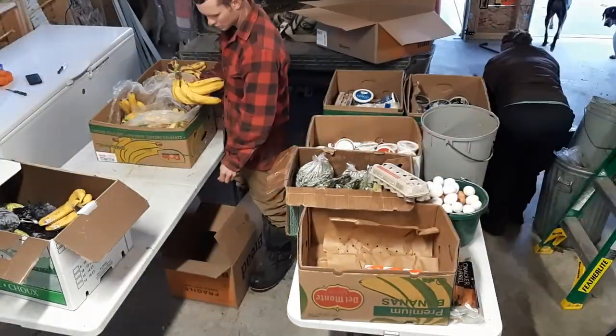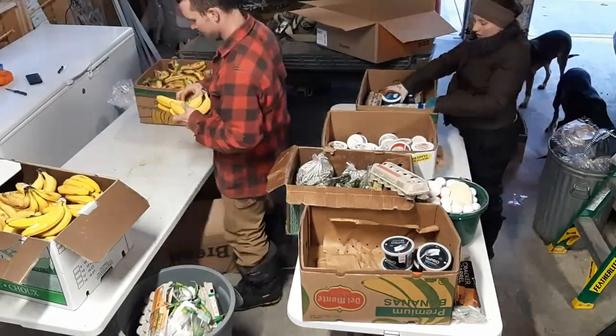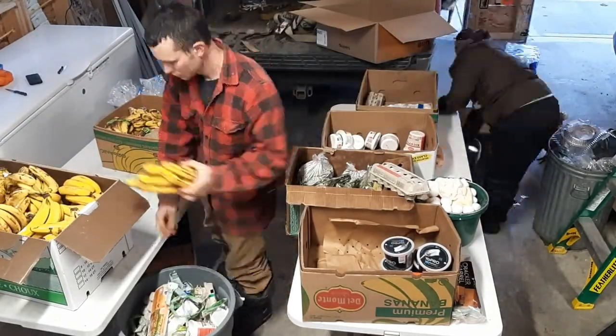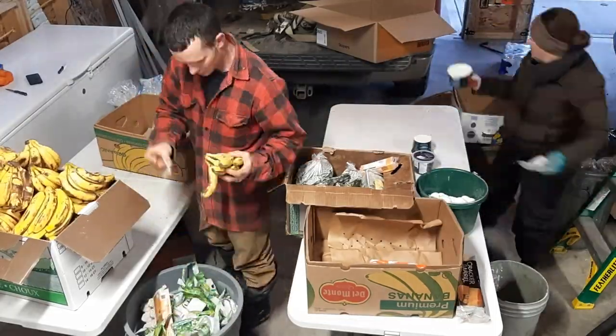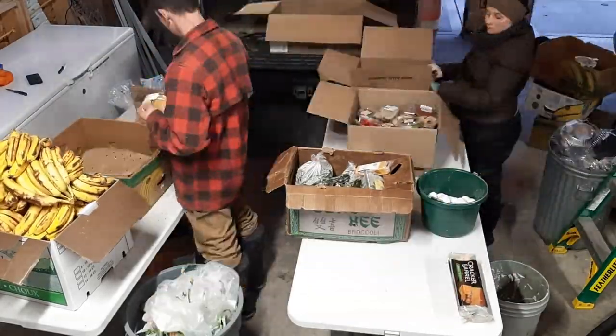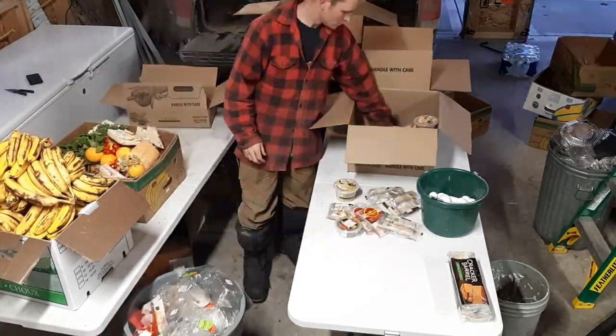The majority of it goes to our chickens. Any meat products we're not supposed to feed to our chickens, so we give those to our dogs and cats. We also throw a bunch of produce to the horses — they actually eat quite a bit of produce. So yeah, that's how we do it.